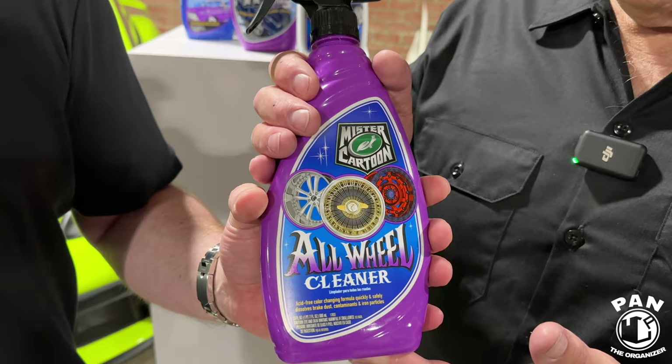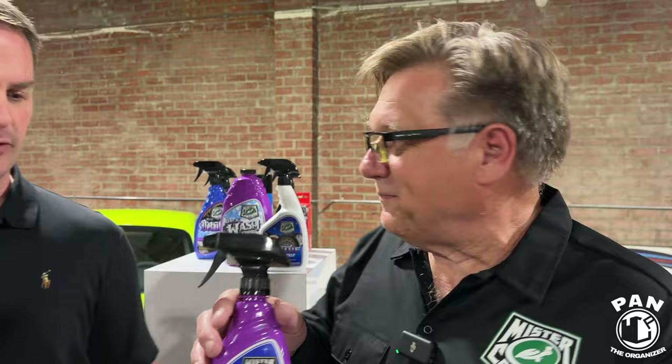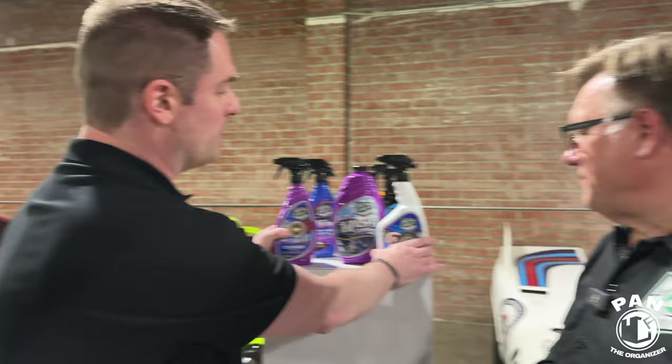So this first one, the all wheel cleaner — what is it and what are the key points? When we designed these formulas, there's a collaboration between Mr. Cartoon's passion for cars and artwork and our chemical knowledge — we worked together to design these products. The all wheel cleaner is pH neutral but has iron-removing sodium glycolic chemistry and odor-controlling scent lock chemistry to prevent that nasty hydrogen sulfide — the rotten egg smell. It has color-changing technology: it starts blue and when you spray it on wheels with iron contamination it turns purple. Perfect for deep wheel cleaning and removing nasty brake dust.